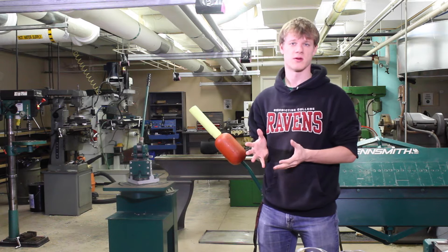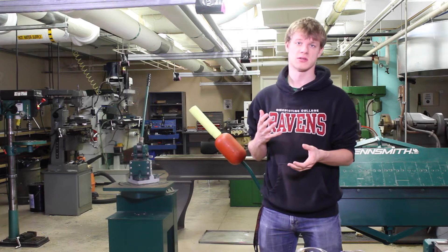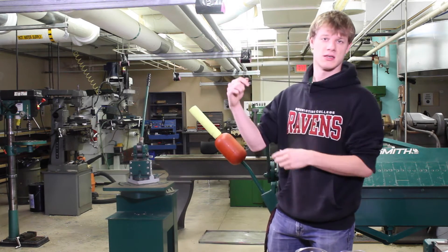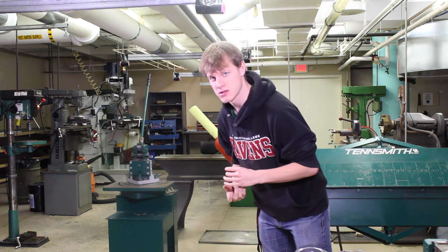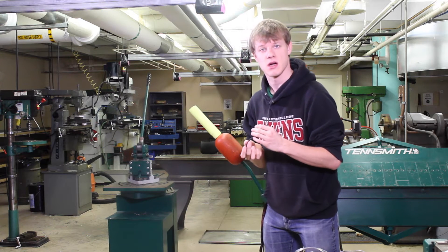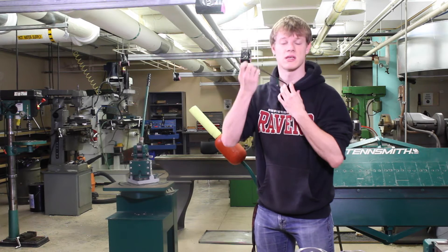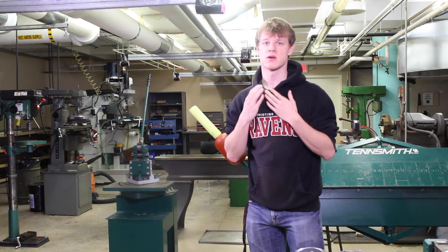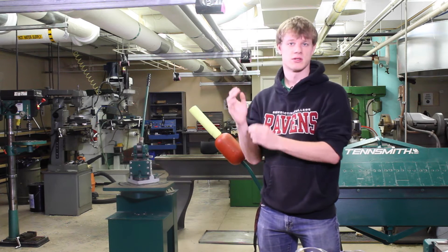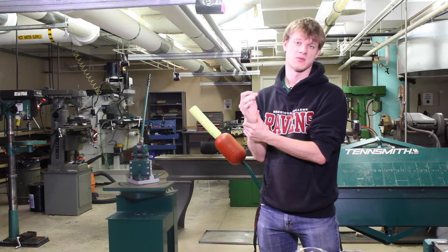Having proper attire in the work environment is important. The first part of this is securing all loose items — for example, strings on a jacket that can hang down while you are working. Especially with power tools, these can get caught in the spindle of a lathe, which can be extremely dangerous. This also applies to necklaces and bracelets, which need to be secured and put away.